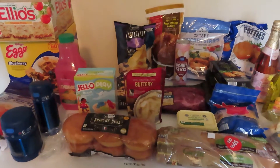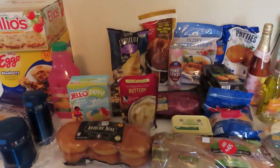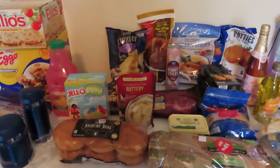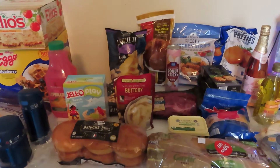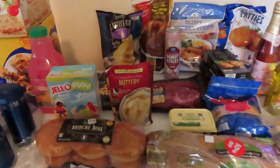Hi guys, welcome back to my channel. If you're new, please subscribe; if you're returning, I thank you so very much. Today I have an Aldi and BJ's Wholesale Club grocery haul. My Aldi was kind of low on stock on some of the items I needed, but I was able to get some of what I needed, so let's hop right in.